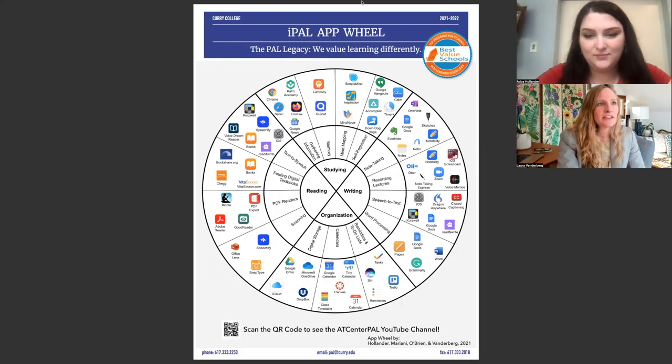As you can see here, our app wheel is organized as concentric circles. In the very middle, we have categories that we assumed were things that college students would have to be able to do to be successful in higher education. Our areas are studying, writing, organization, and reading.